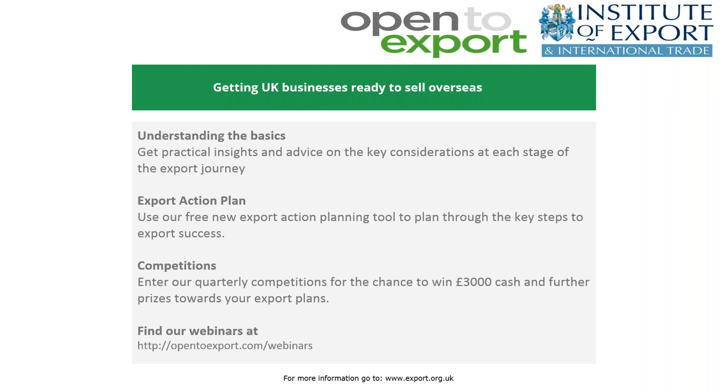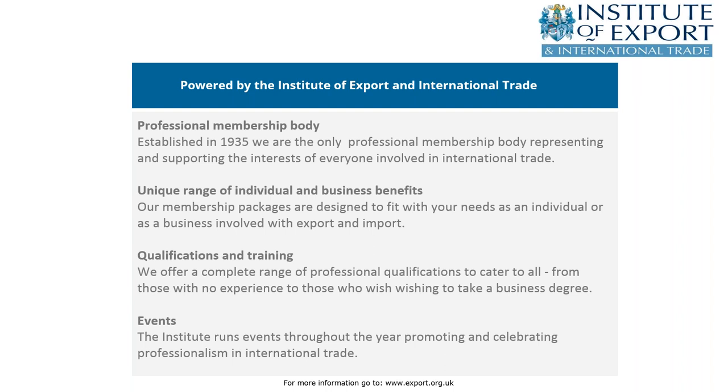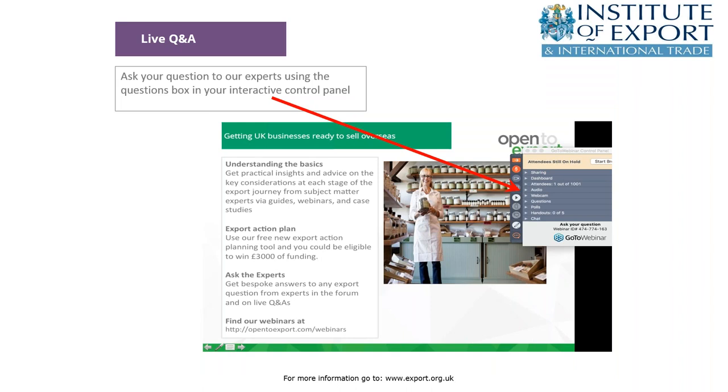You can find all of these on our website at www.open2export.com. Open2Export is powered by the Institute of Export and International Trade, the UK's only professional membership body for exporters, offering a unique range of individual and business membership benefits, education and training catering for beginners through to master's degrees, and an always exciting and prestigious programme of events celebrating UK businesses' exporting achievements.